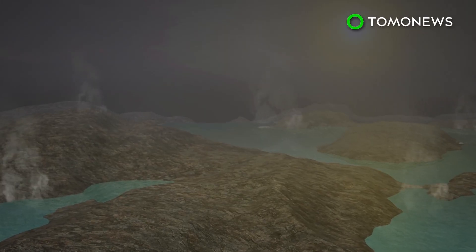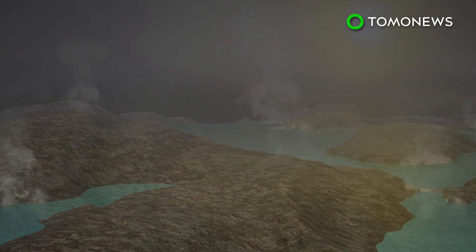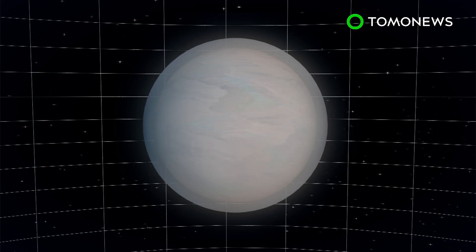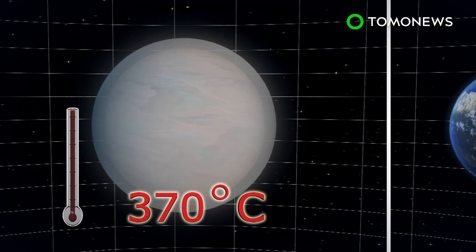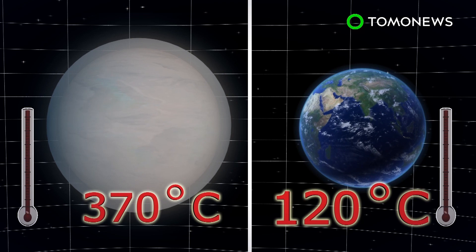Scientists say one possibility is that GJ1132b is a water world with an atmosphere of hot steam. But with a surface temperature of 370 degrees Celsius, the world is unfortunately not habitable, as life on Earth has only managed to survive in up to 120 degrees Celsius.